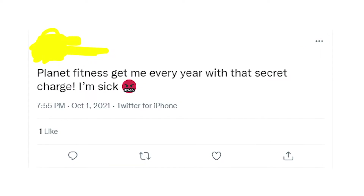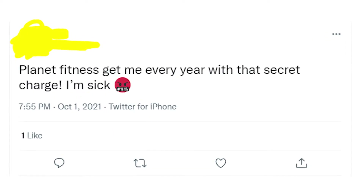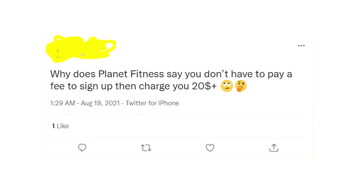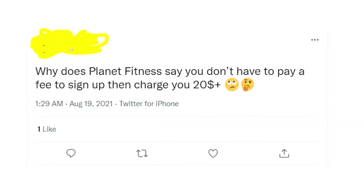If in your bank statement you found a double charge made by ABC Planet Fitness and you're wondering why it could happen, then this video is what you are looking for. If you were charged by Planet Fitness, then you subscribe to their membership and you pay something between $10 and $20 per month.